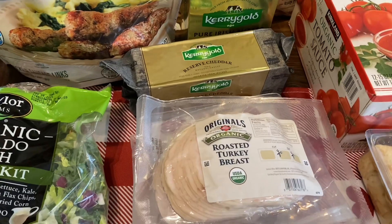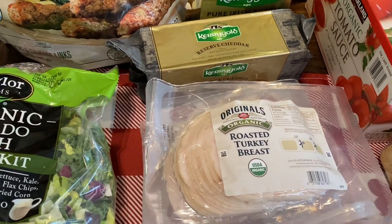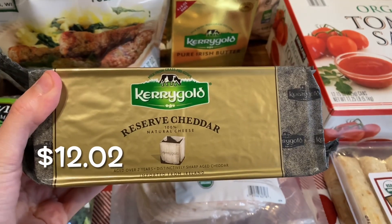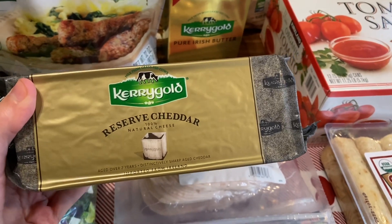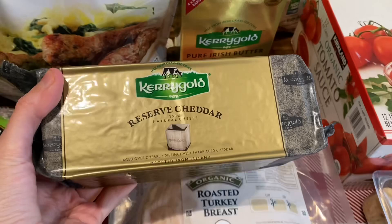I went to a different Costco this time — the one right by Sam's Club, in a different city — and they have this Kerrygold cheese. This one is the reserved cheddar, and my Costco hasn't had this in over a year. I actually liked this one better than the yellow one that I normally get. So I'm excited because that Costco had this one.